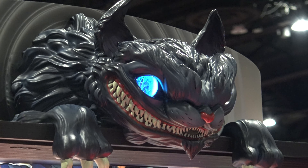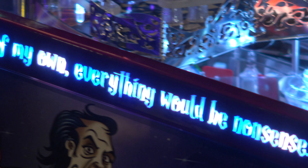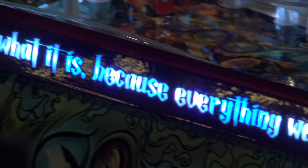Dutch Pinball may not be a name you know because they haven't done a whole lot. They did Big Lebowski Pinball, and I think there was one other sort of kit for pinball-related things, but not a full pinball machine.